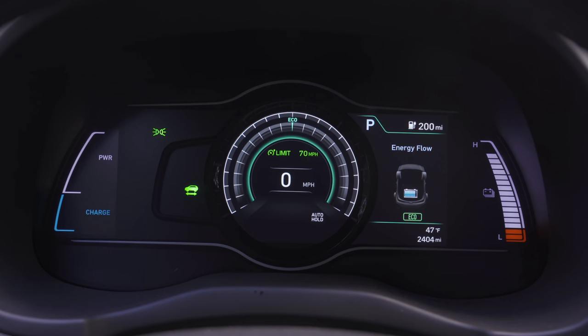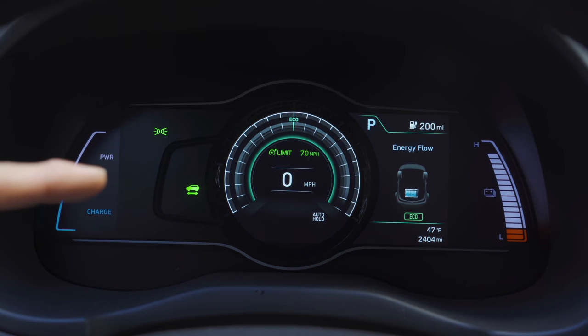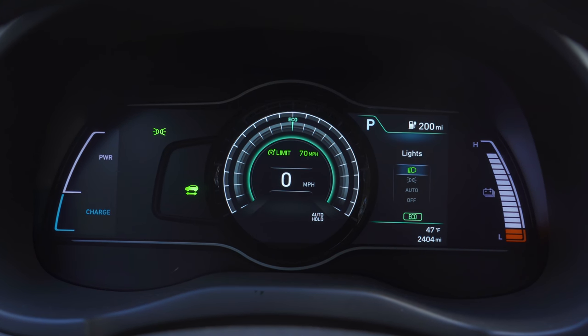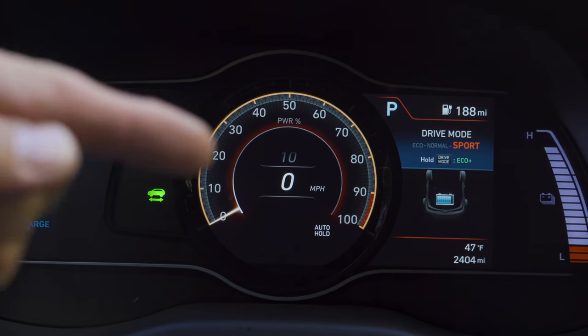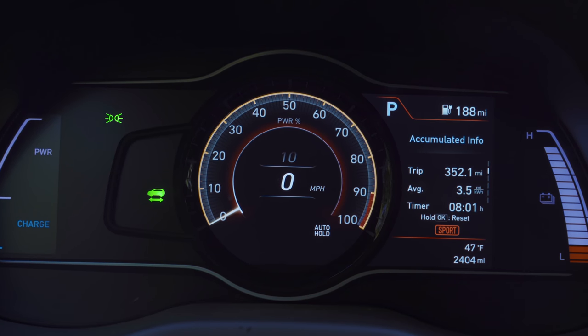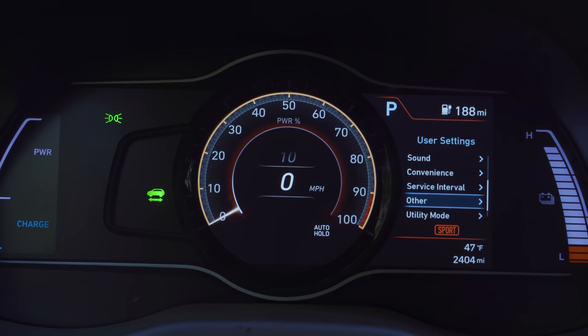The instrument cluster is a partial LCD design with LED elements on each side showing battery level. The LCD section changes based on drive mode — Eco and Eco Plus look basically the same; Normal mode gives an analog-style speedometer with range displayed prominently in the middle; Sport mode shows a digital speedometer and a 0–100 power gauge. The far right of the LCD shows trip computer readout, turn-by-turn navigation, vehicle safety system status, and vehicle settings like heads-up display and driver assistance features — adjusted via steering wheel buttons rather than the infotainment system.